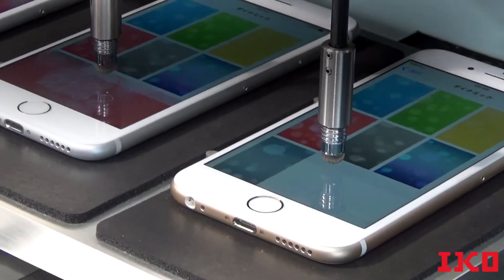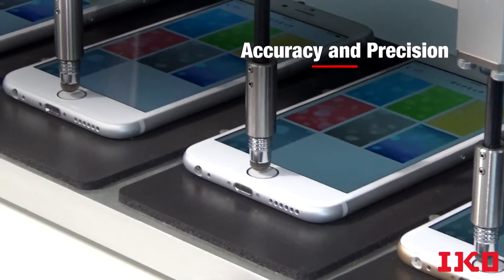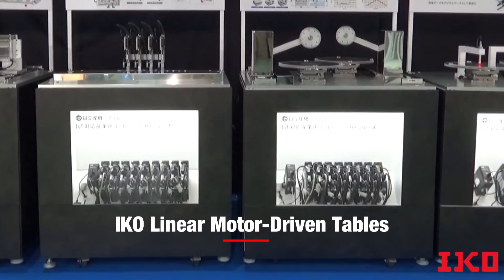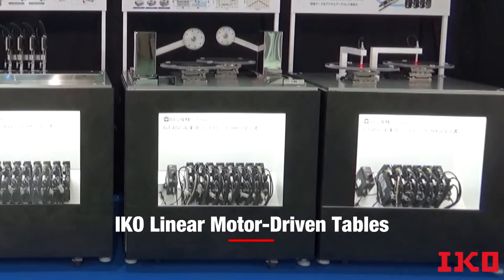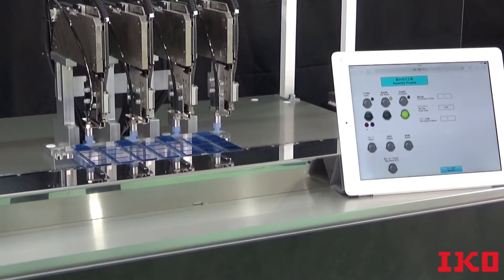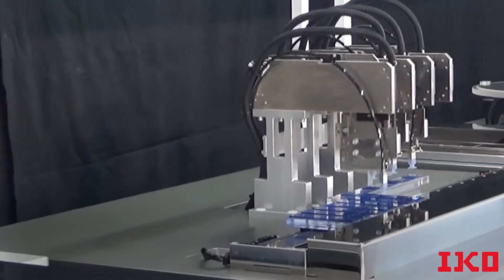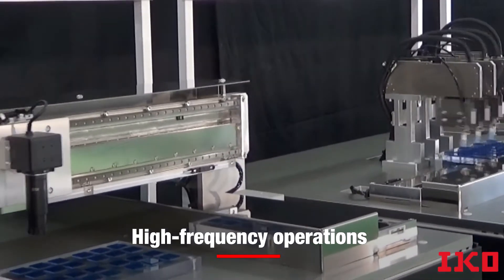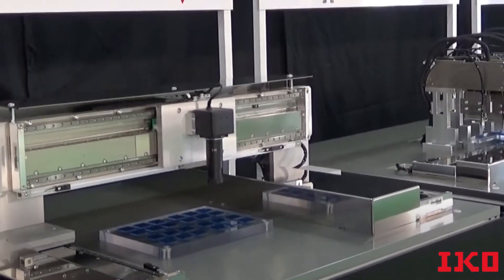IKO linear motor driven tables are often used in semiconductor and electronic device manufacturing processes. Here are examples that show very high accuracy, high tact, and high frequency operations that can be performed even in the smallest of spaces.